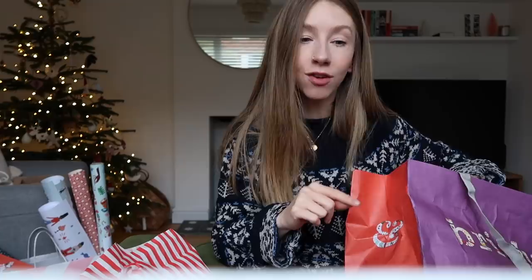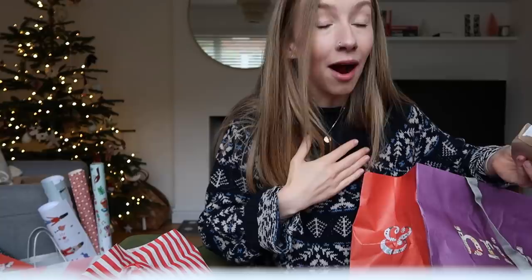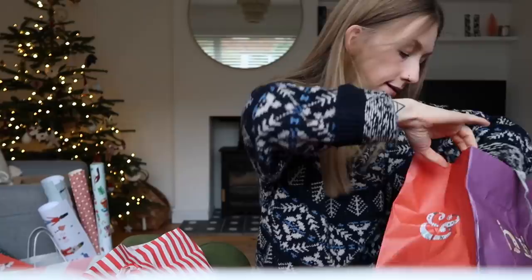Whilst we're on the topic of the stocking, she has asked for her stocking to be in her bedroom this year. For the last five Christmases she's had her stocking in the living room, but the last couple of years she's said she wants it in there because she doesn't like the idea of Father Christmas coming into her bedroom — I was exactly the same as a kid. I mean, he's Father Christmas but he's also a stranger. This year she's asked for it to be at the end of her bed. I'm slightly nervous I'm going to wake her up.